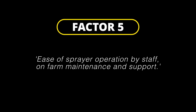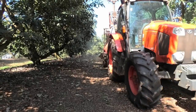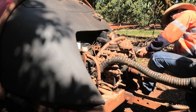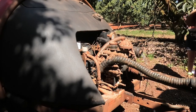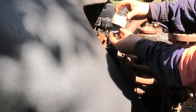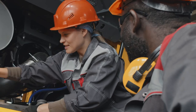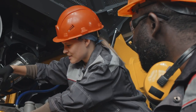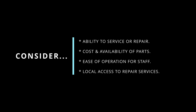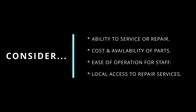Factor 5: ease of sprayer operation by staff, on-farm maintenance and support. The preference of growers for electric or hydraulic based sprayers may be influenced by their capacity to maintain the equipment in the event of breakdowns, ability to service a sprayer on farm, the cost of replacement parts and local availability of suppliers, and a sprayer that can be easily operated and understood by staff. Service technicians and backup service are all important to consider in purchasing a sprayer.